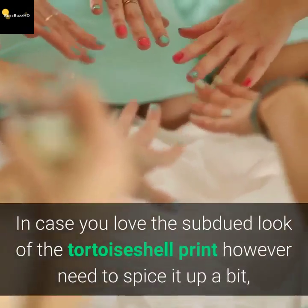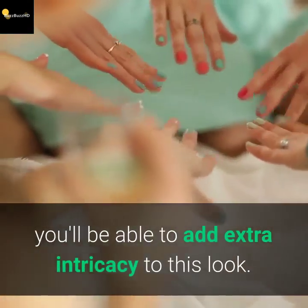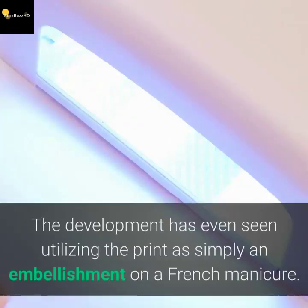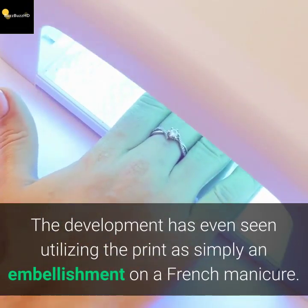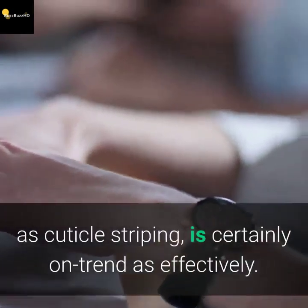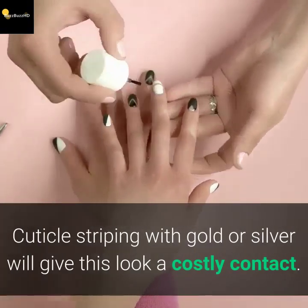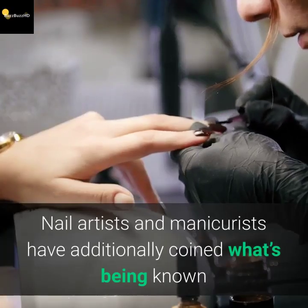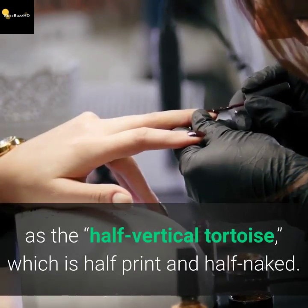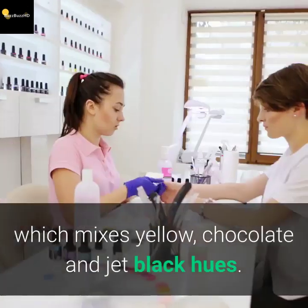If you love the subdued look of the tortoise shell print but want to spice it up, you can add extra intricacy to the look. Accenting with a small heart or a star adds a nice flair. The trend has even seen the print used as an embellishment on a French manicure. Cuticle striping — adding a rim around the cuticle — is also on trend, and doing it with gold or silver gives the look a luxurious touch. Nail artists have also coined what's called the half-vertical tortoise, which is half print and half bare, achieved with a tri-color caramel tone mixing yellow, chocolate, and jet black hues.